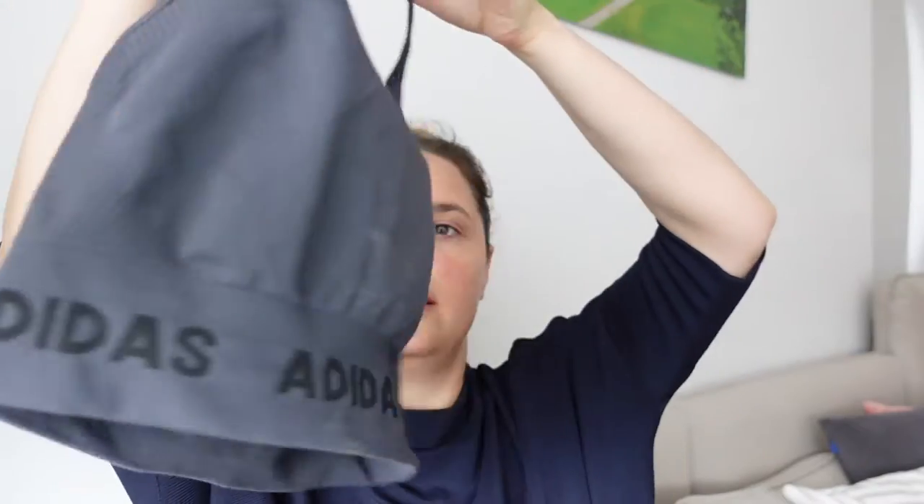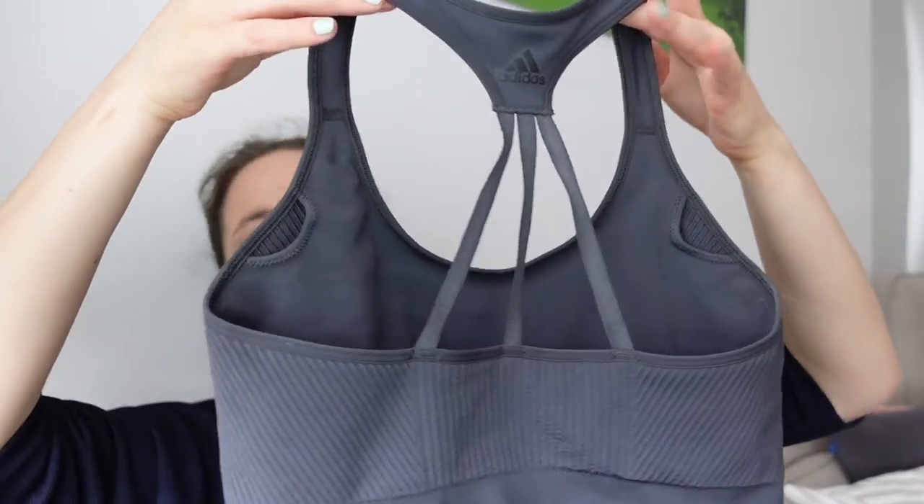Let's start with some clothes. I bought some sports bras — I know, very interesting! But as we are doing a lot of sports at home, I needed some more. So I went on the Adidas website and got this grey one here. I like the back a lot.